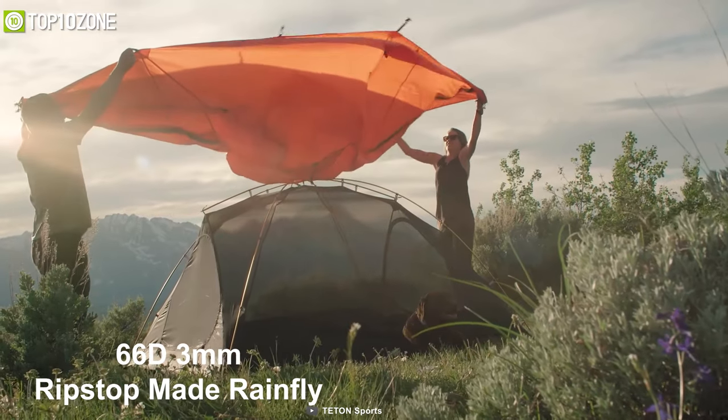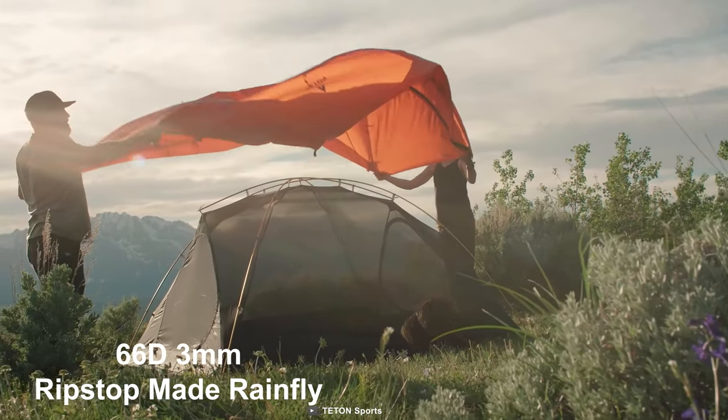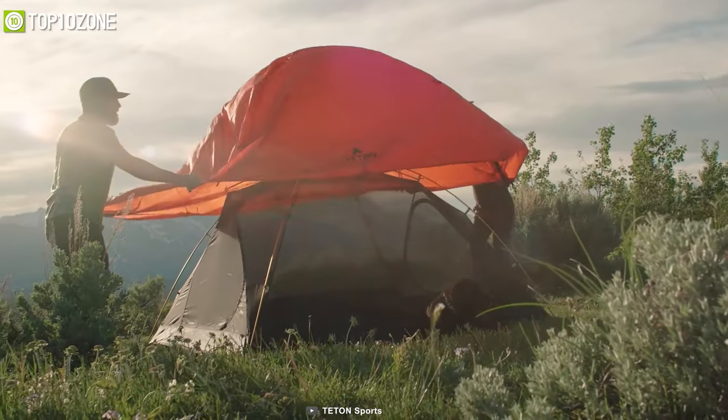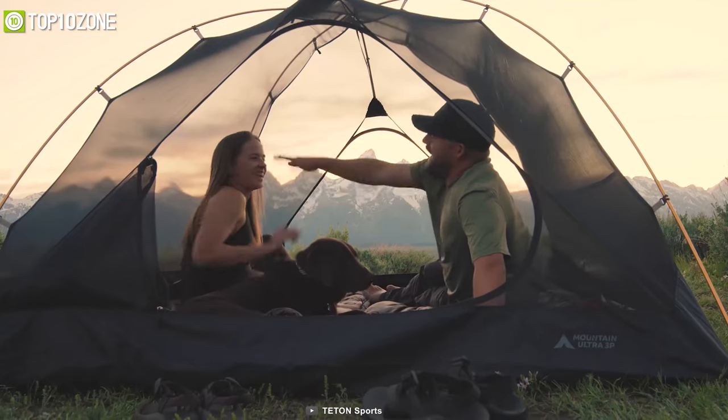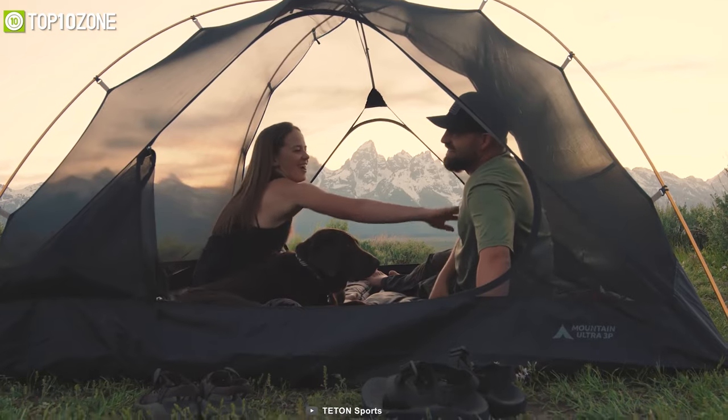It also has a wall mesh made of B3 IFR micro mesh material, along with a 66D 3-millimeter ripstop rainfly that protects you from heavy rain and storms. Weighing at around 3.2 kilograms, this lightweight camping tent can be wrapped in a carry bag that fits easily on your backpack.